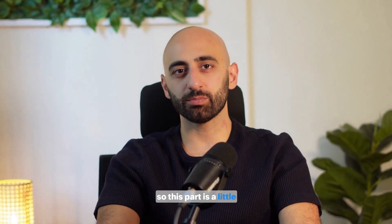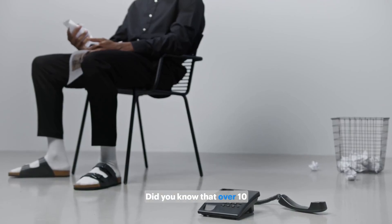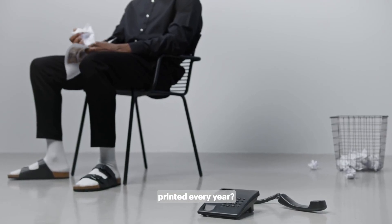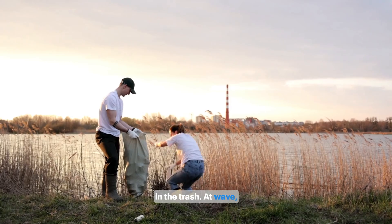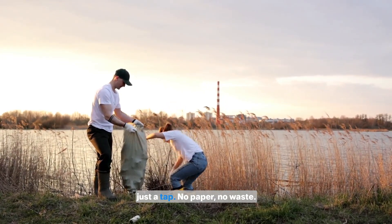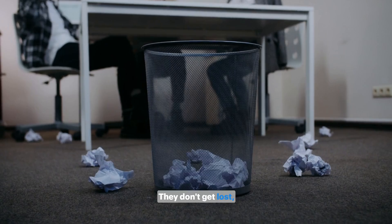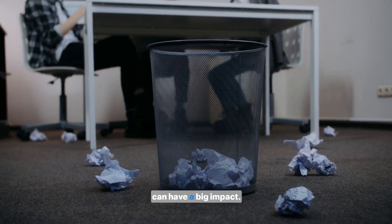This next part is a little personal for me because sustainability is something I care a lot about. Did you know that over 10 billion business cards are printed every year? That's crazy, right? And most of them end up in the trash. At Wave, we use recyclable NFC products so you can share your card with just a tap — no paper, no waste. Plus, digital cards last forever. They don't get lost, torn, or crumpled up at the bottom of a bag. It's a small change that can have a big impact.